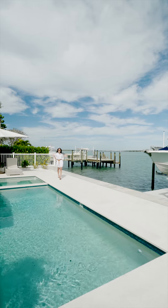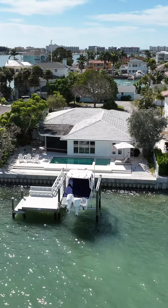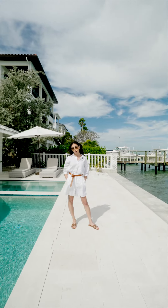How amazing is this backyard? With open water views of Boca Diego Bay, you are just a quick boat ride to the Gulf of Mexico and a short walk to the beach.